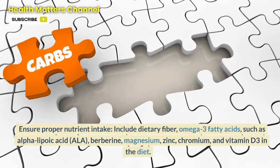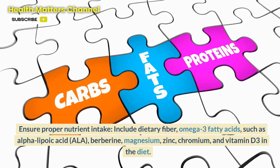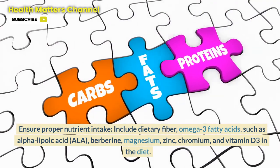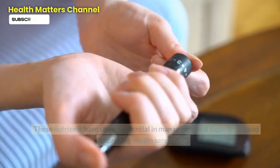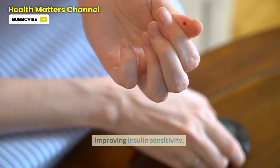Step 3: Ensure proper nutrient intake. Include dietary fiber, omega-3 fatty acids, alpha-lipoic acid (ALA), berberine, magnesium, zinc, chromium, and vitamin D3 in the diet. These nutrients have shown potential in managing blood sugar levels and improving insulin sensitivity.